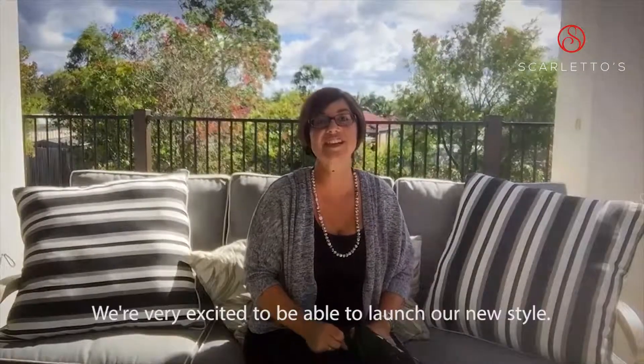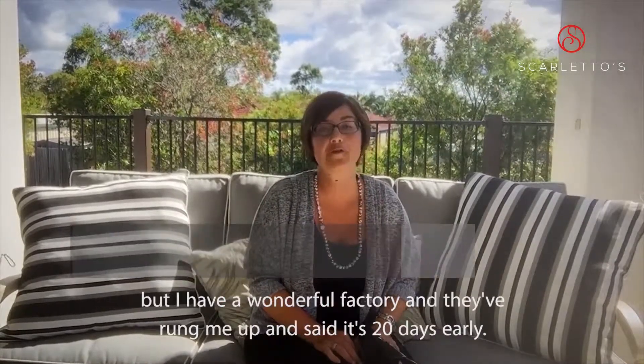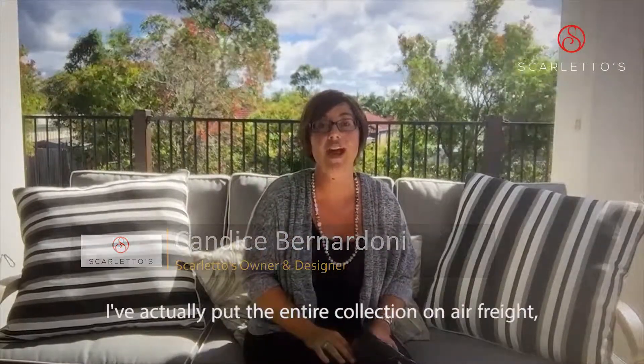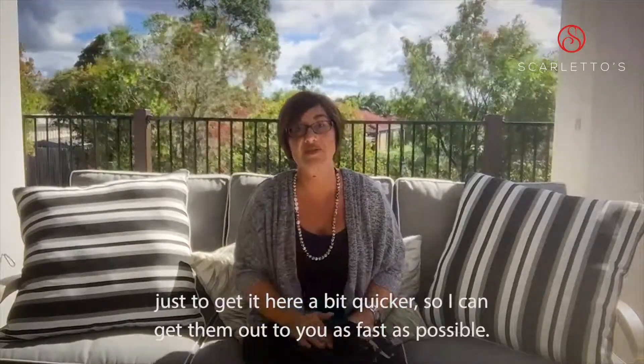Hello ScalaDays fans! We're very excited to be able to launch our new style. We're actually early — we were planning on the 1st of May, but I have a wonderful factory and they've rung me up and said it's 20 days early. So we're trying to get them to you as fast as possible. I've actually put the entire collection on air freight just to get it here that bit quicker so I can get them out to you as fast as possible.